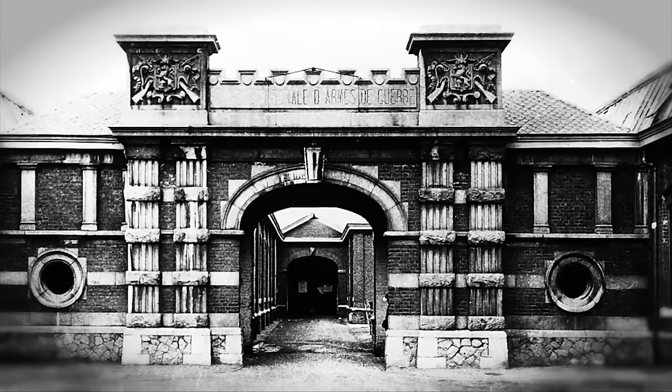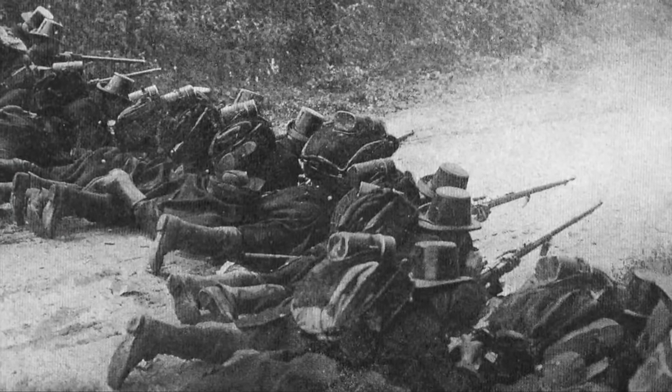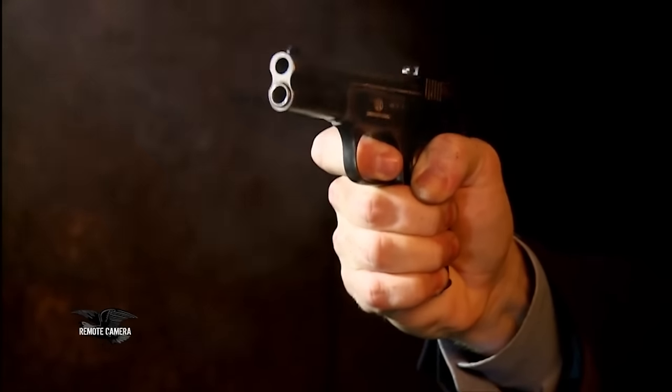Fabrique Nationale was set up in 1889 to produce the Belgian service rifle, and they got lucky because they partnered with John Moses Browning on pistol designs. A series of handguns were developed not only for commercial sale, but also used by the Belgian military. The first Browning-FN partnership was the 1899 pistol, and a modified form was adopted by the Belgian military in 1900 as the Model 1900.